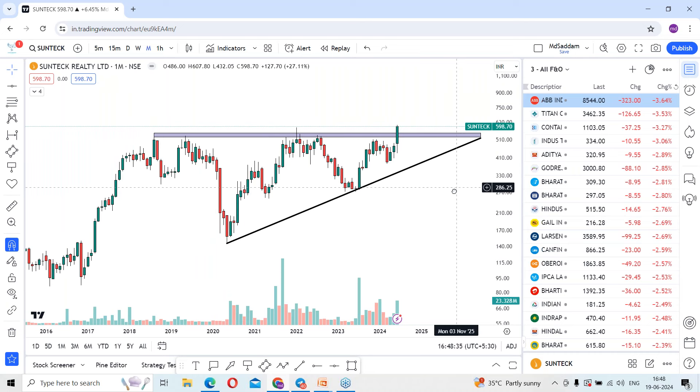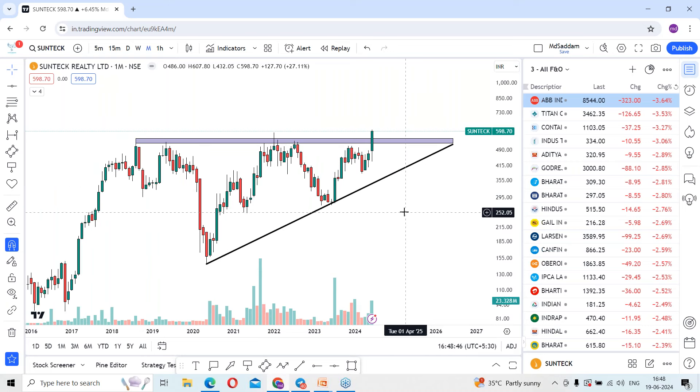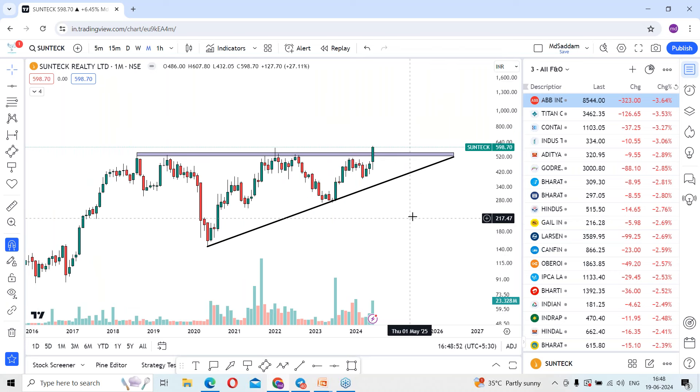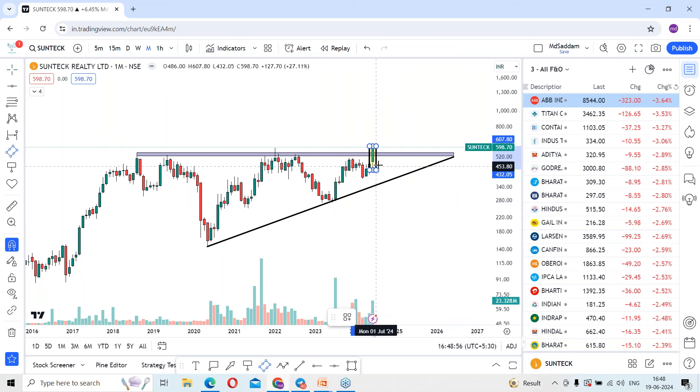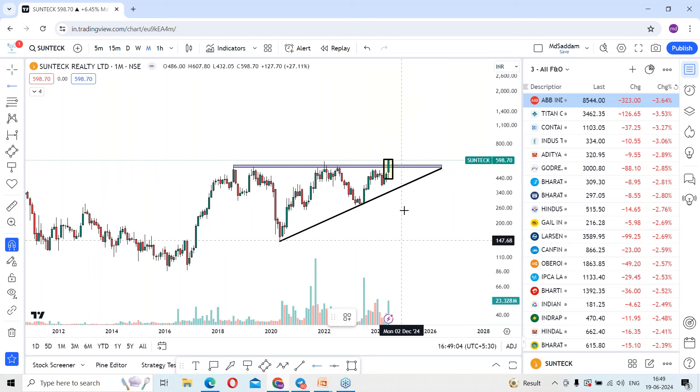Considering the monthly time frame, the stock is giving a breakout. We still have about one week left, so within one week we will get the monthly closing candle confirmation. On a closing basis, we can expect the breakout to confirm. Once we get the final confirmation, from then we can expect the stock to start a rally.